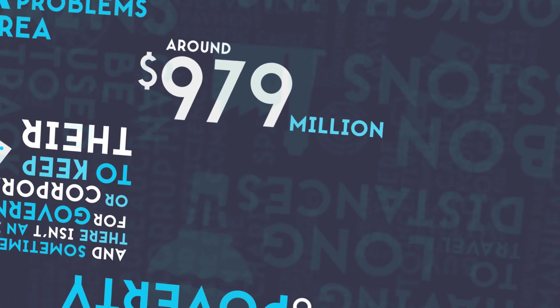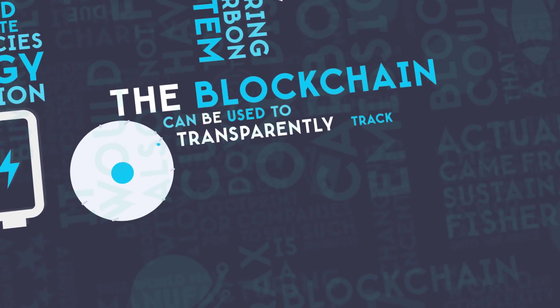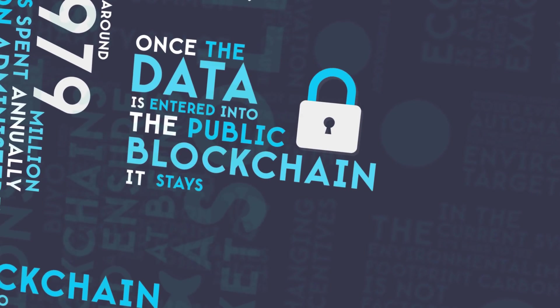Around $979 million is spent annually on administering the global carbon credit system alone. The blockchain can be used to transparently track environmental data and show whether commitments were met. Once the data is entered into the public blockchain, it stays there forever.